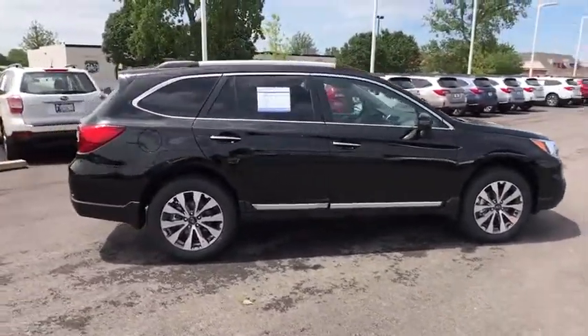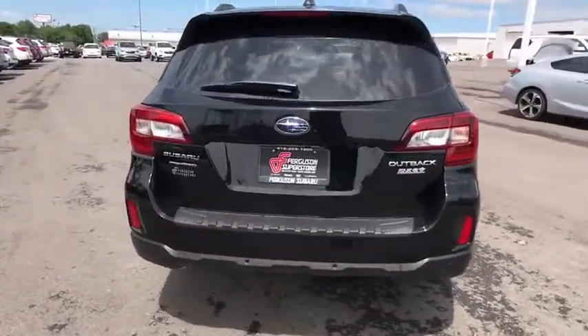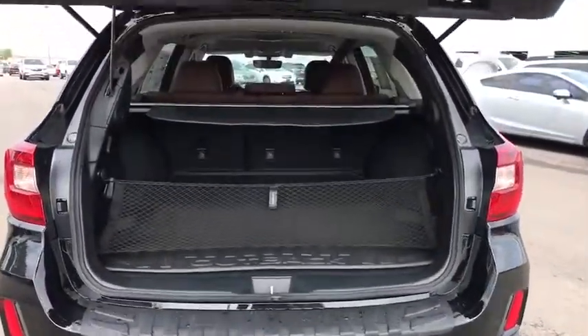Here are some of this vehicle's great options: keyless entry, stability control, power liftgate, navigation system, steering wheel audio controls, power passenger seat, traction control, backup camera, lane departure warning, all-wheel drive.